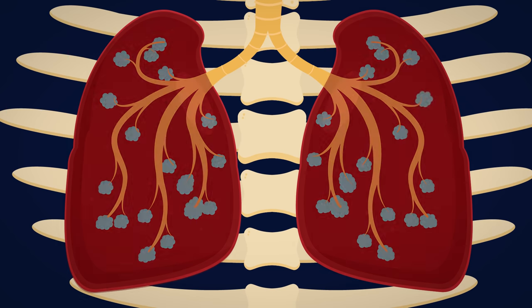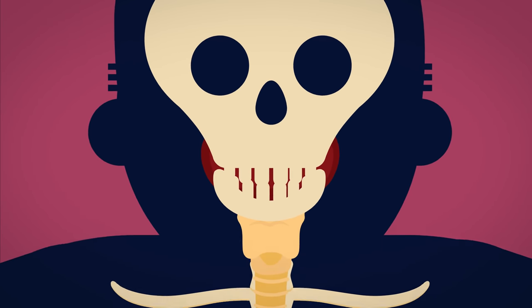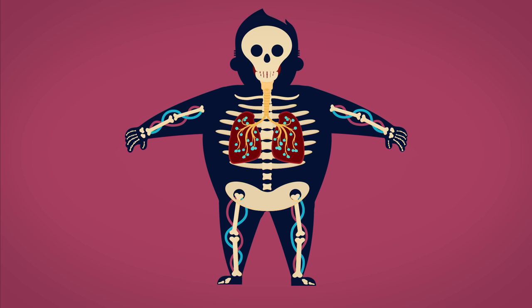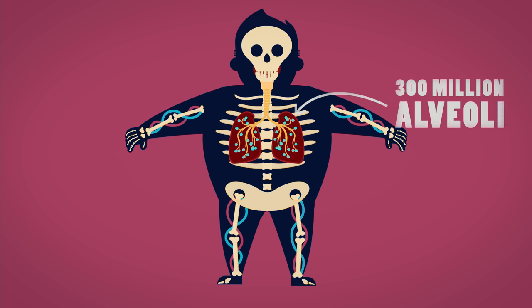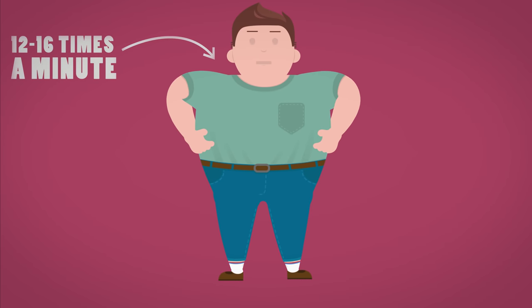As you exhale, the carbon dioxide will take the journey back up the bronchioles, a bronchus, the trachea, and out of the mouth. This happens to millions of molecules with each breath, as you have about 300 million alveoli in each lung. On average, you breathe like this 12 to 16 times a minute.